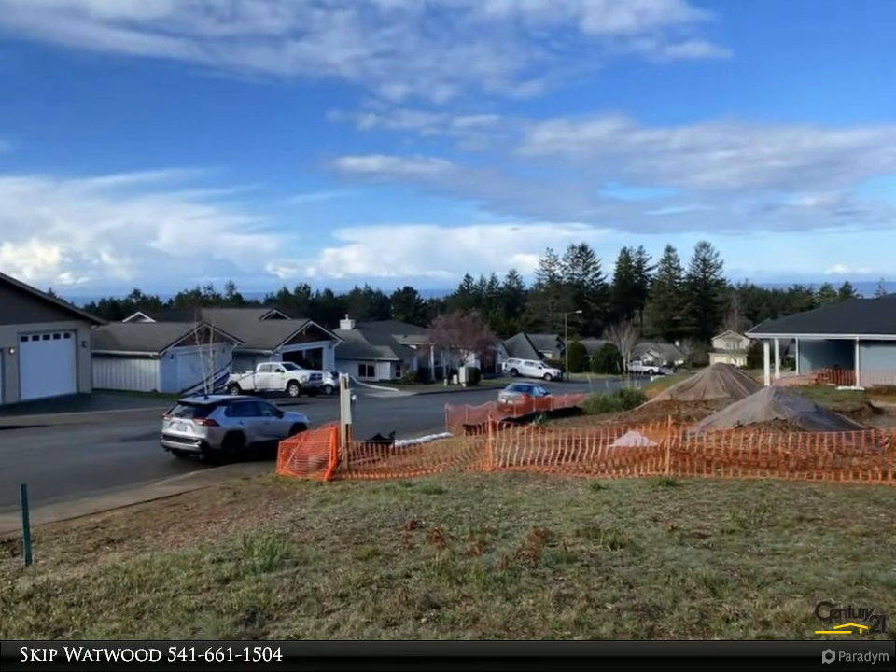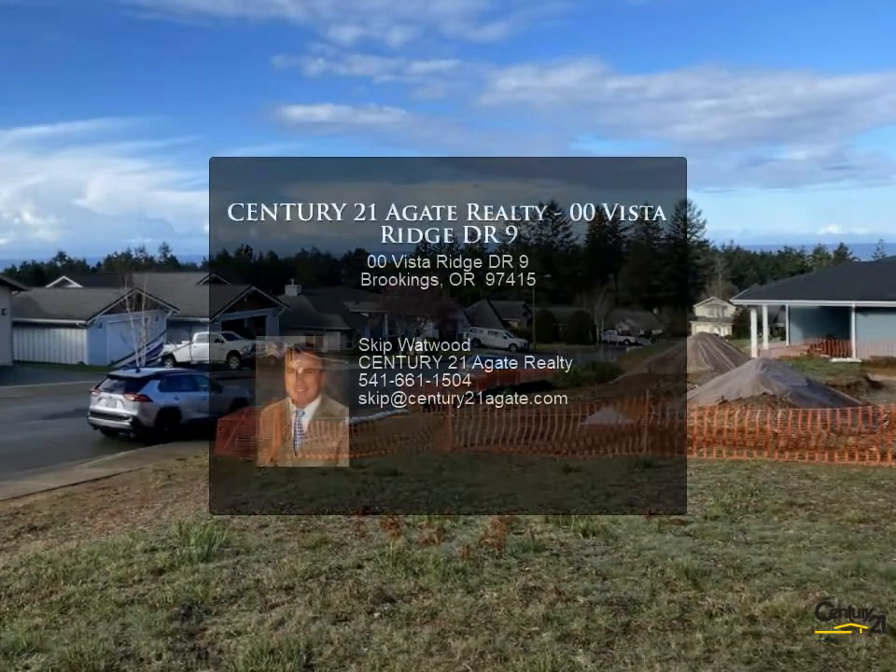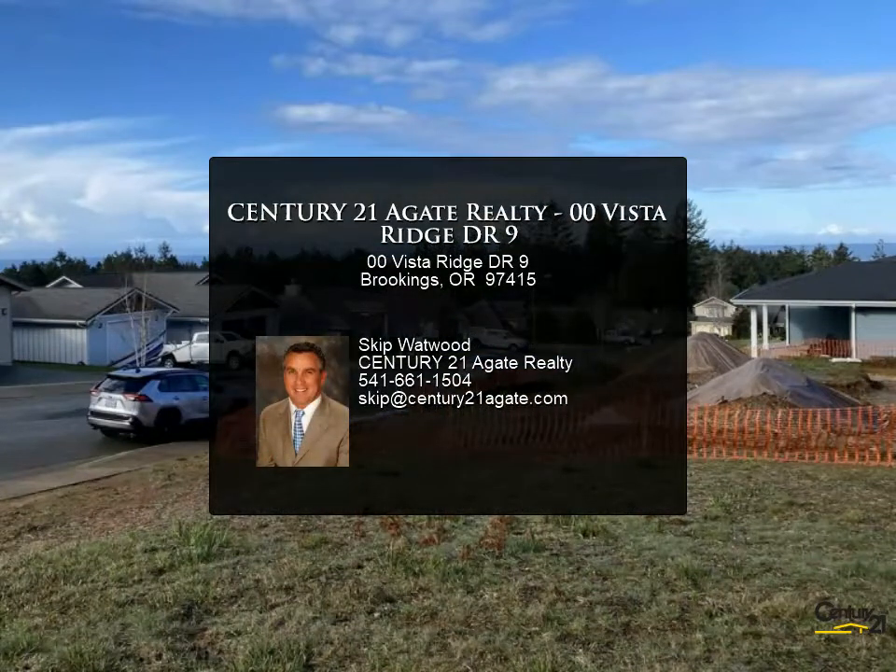For more information, review the details below or contact Skip Watwood at 541-661-1504.